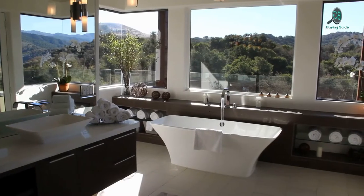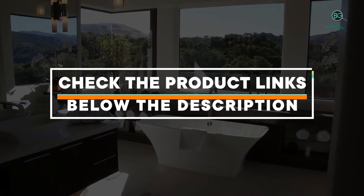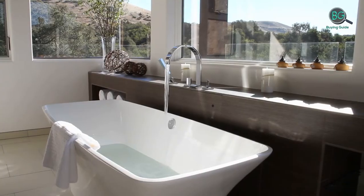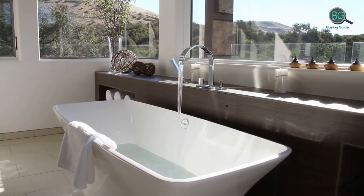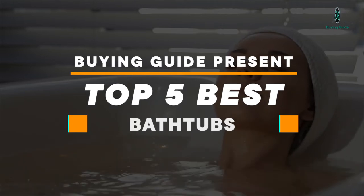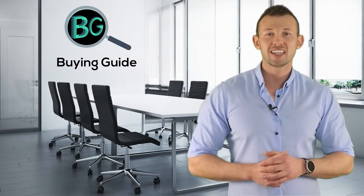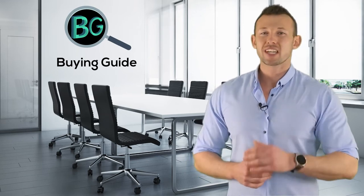If you want more information and pricing, please check the product link below the description. Please subscribe to our channel for more updates. Buying guide presents the top five best bathtubs. Purchasing the perfect product for your usage is our top most priority — we aim to give our best guidelines for you, the viewers, so you won't hesitate or get confused while selecting products from the market.